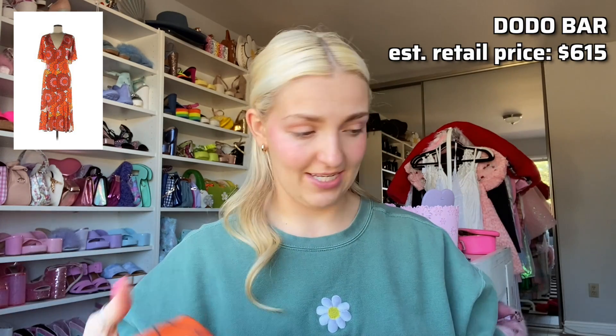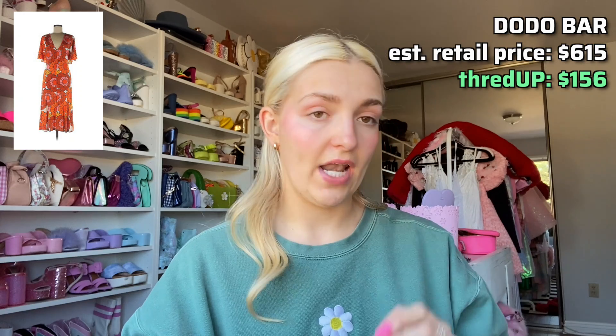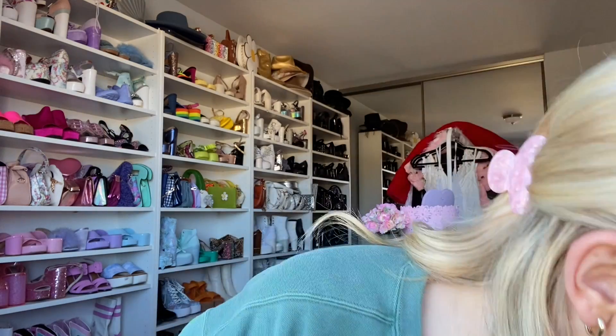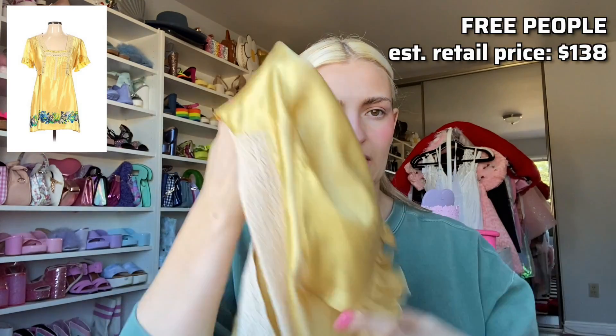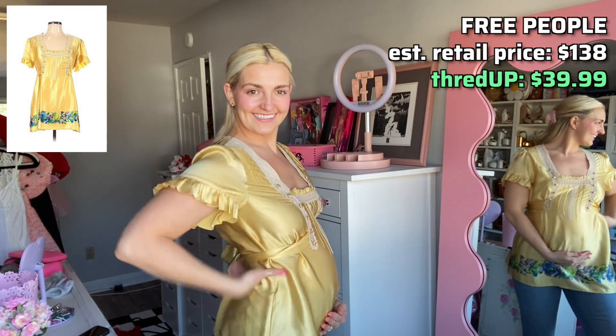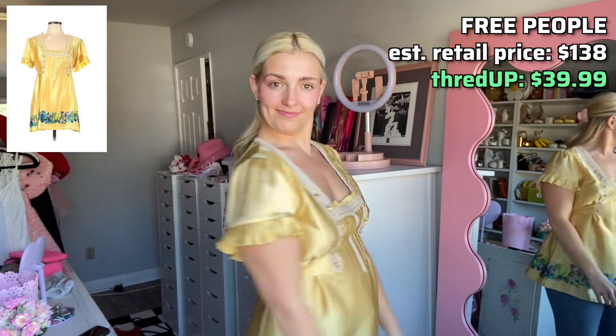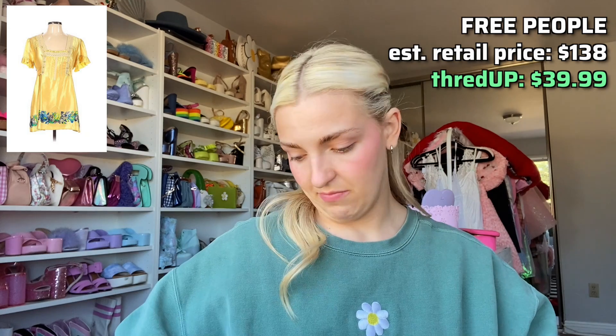Then I got this Dodo Bar item — I don't know this brand but it must be a big deal because it was originally $615 and I got it for $156. I also got these Badgley Mischka wedges — again I don't know that brand but they must be a big deal because they were $245 and I got them for $44. And this Free People piece — it's really shiny gold, was originally $138 and I got it for $39.99. The detail on it is so cute, and Free People on sale is a huge score to me.